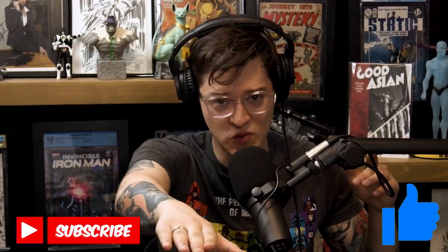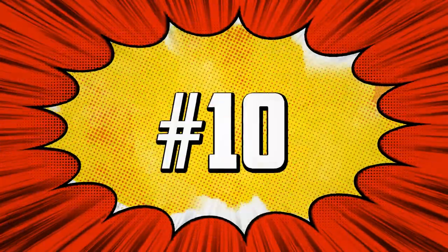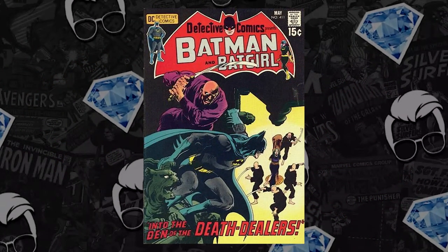Gem Mint, why don't you kick them off? You know we're here for you every week, and that spec that Tom mentioned is a DC key. We've been saying that the DC books have been undervalued, and we have Detective Comics 411 making number 10 on the list.